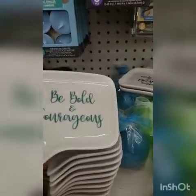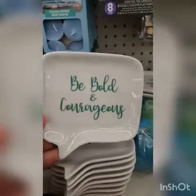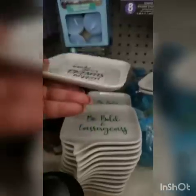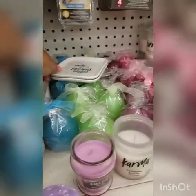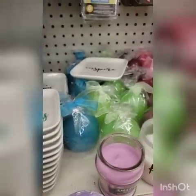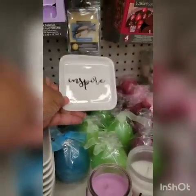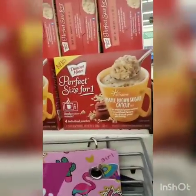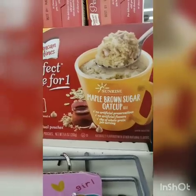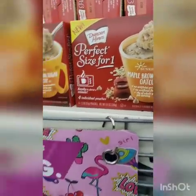They have these trinket trays — 'Be Bold,' 'Make Your Dreams Happen,' and 'Inspire.' Pretty cool. There's also a different flavor oat cup — maple brown sugar from Duncan Hines.